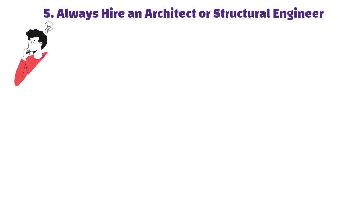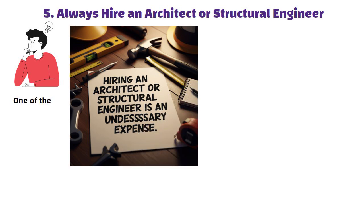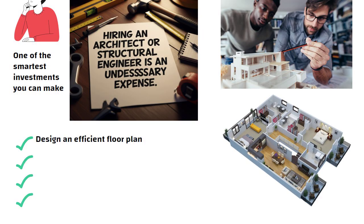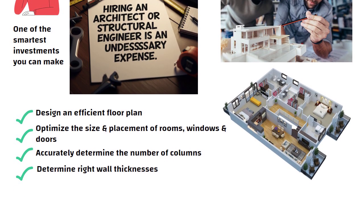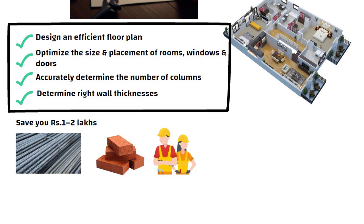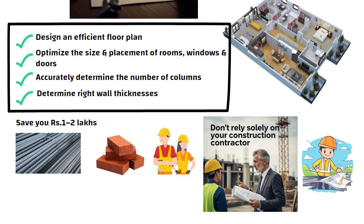Tip 5: Always hire an architect or structural engineer. Many people think this is an unnecessary expense, but it is actually one of the smartest investments you can make. For just 25,000 to 30,000 rupees, a qualified professional will design an efficient floor plan, optimize the size and placement of rooms, windows and doors, and determine the number of columns and the right wall thicknesses. This kind of planning can save you 1 to 2 lakh rupees easily by reducing waste in steel, bricks and labor. Don't rely solely on your contractor — an engineer ensures your home is not only cost effective, but also structurally safe and sound.